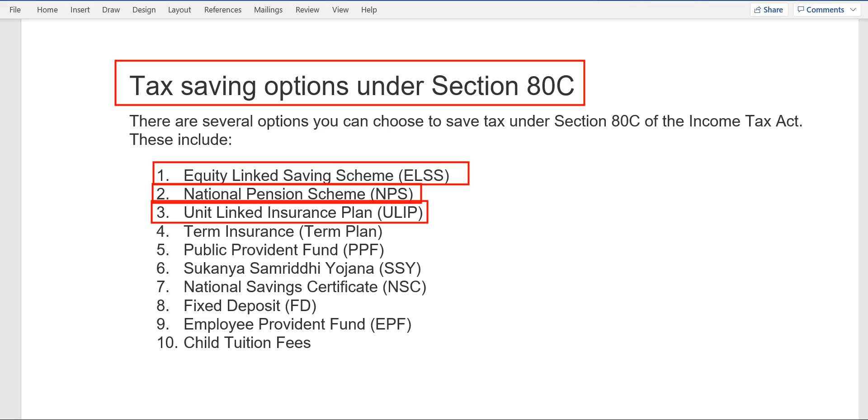ULIP is not recommended to put your money into. The fourth option is term insurance, also known as a term plan. With this, you can choose insurance for yourself or your family members with a bigger sum assured — 50 lakh, 1 crore, 2 crore. It is pure insurance and it is recommended that you should have term insurance for yourself as well as your family members.